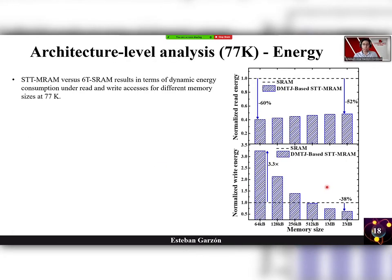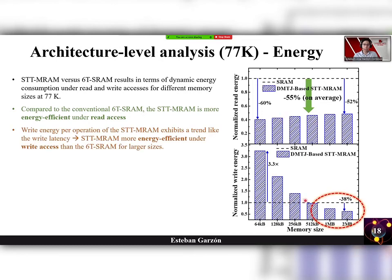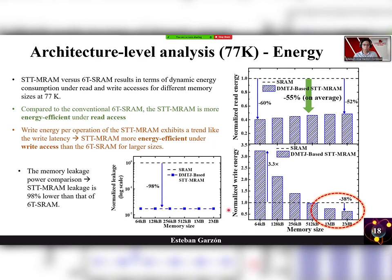Let's see the energy results of STT-MRAM versus SRAM. Compared to conventional SRAM, the spin transfer torque MRAM is more energy efficient under read access. The write energy exhibits a trend similar to write latency, with STT-MRAM being more energy efficient under read access than conventional SRAM for the largest sizes only. Moreover, memory leakage is found to be 98% less than the six-transistor SRAM.